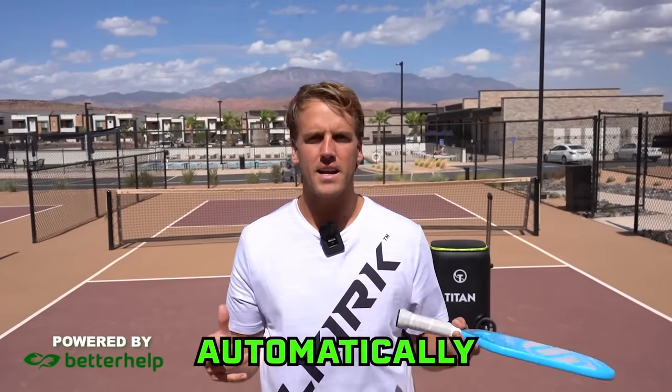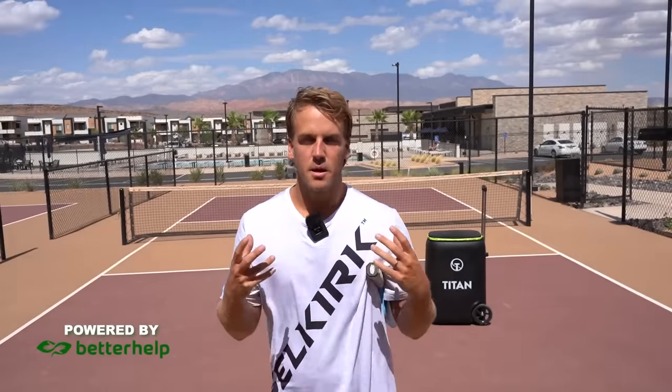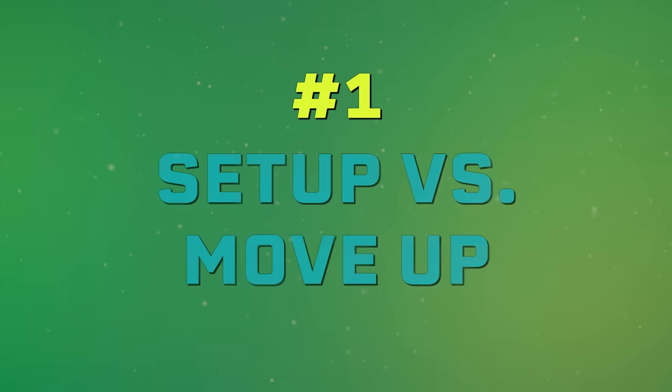There are seven basic pickleball tactics that if applied to your game will automatically take you to the next level. Number one: drive to set up, drop to move up.